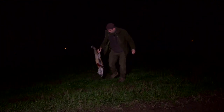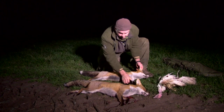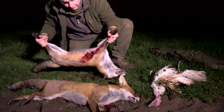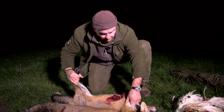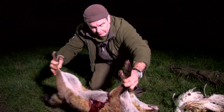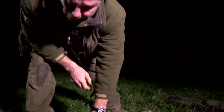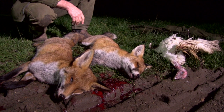A dog fox and a vixen before midnight — the farmer will certainly be happy. Well, that's it for this week. Thanks for watching. We're out every Monday, 7:30pm UK time. Don't forget to like us on Facebook and follow us on Twitter. This is The Shooting Show.